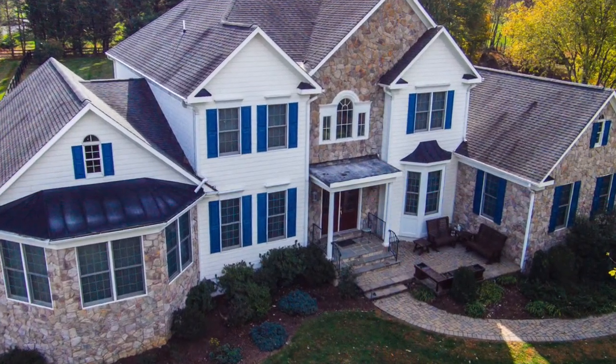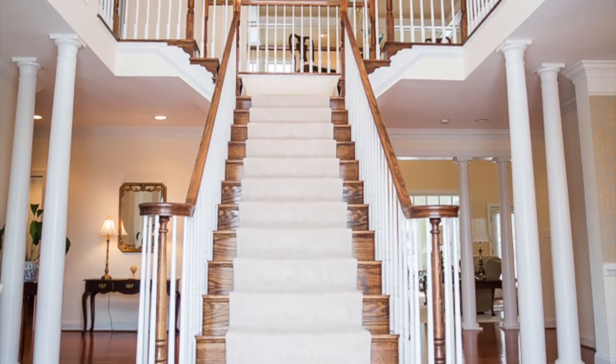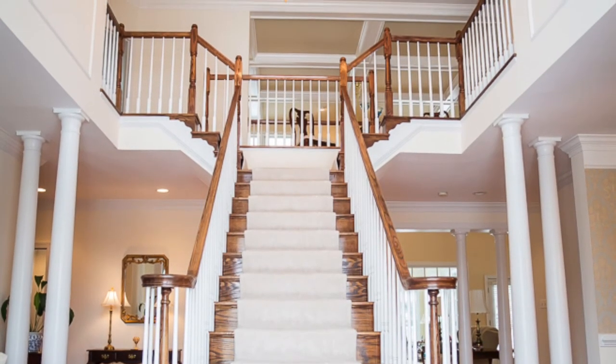As you make your way up the front steps of this home and enter the impressive double front doors, you are left breathless by this grand two-story foyer and oak banister staircase surrounded by stately columns.